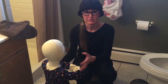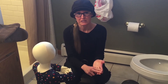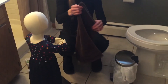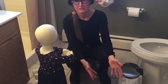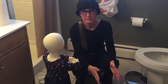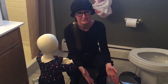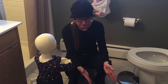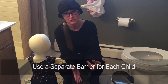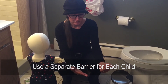If your program wants to incorporate self-help skills and toilet learning, think about how to do that in a sanitary manner. One option is placing a towel on the floor as a barrier so the child can sit and put on their pull-up or clothing themselves. This protects the floor from the child's germs and vice versa. Use a separate barrier for every child — never use the same towel for multiple children, as they would be sharing the same surface with their bare bottoms.